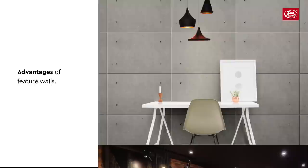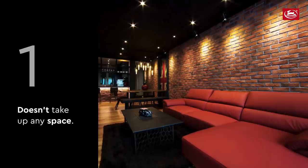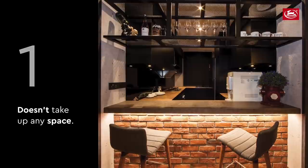Let's talk about some advantages of feature walls. Number one, it doesn't take up any space whatsoever. So for those of you who have a smaller apartment, a studio, or just a smaller space, a feature wall is the perfect way to set the theme and style for the room.